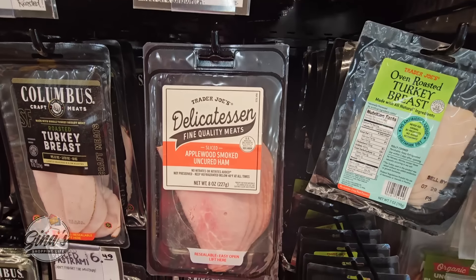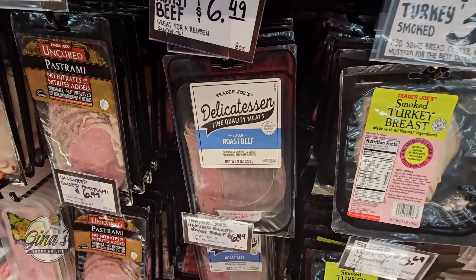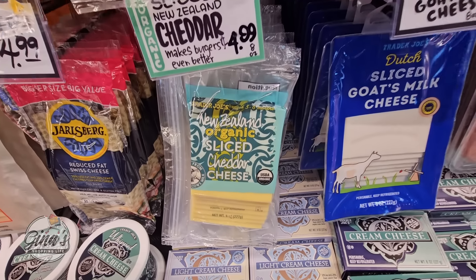Hello, my friendly shoppers, and welcome back. This is Gina and this is my shopping life. I hope you're having a great weekend so far. We are back at Trader Joe's. Trader Joe's finally opened up here in Marietta, California.